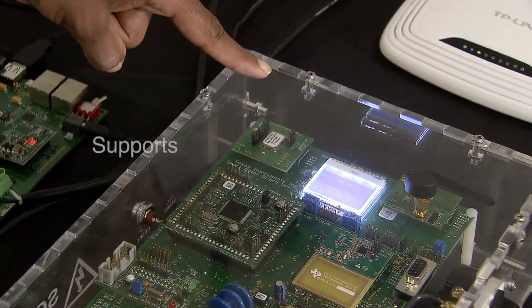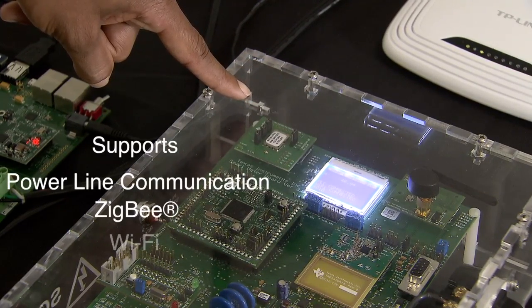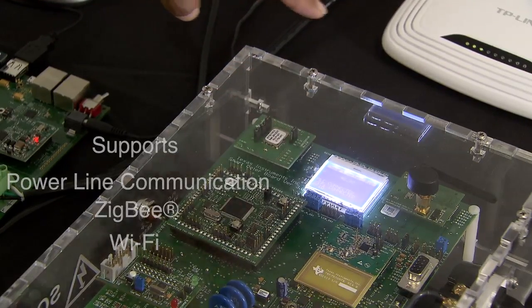which has the capabilities of powerline communication, Zigbee, Wi-Fi, prepayment, and metrology.